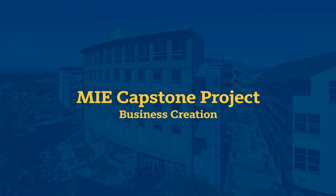Our capstone project, also known as business creation, will take students from an idea to an investor-quality presentation.